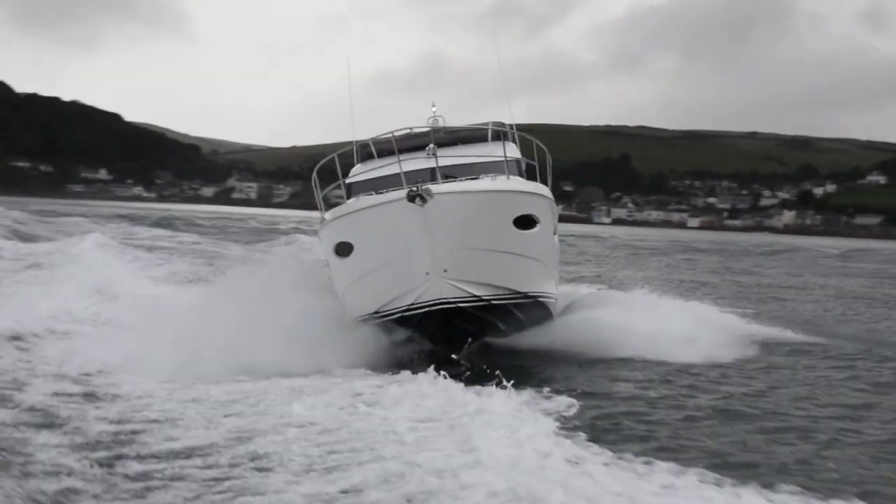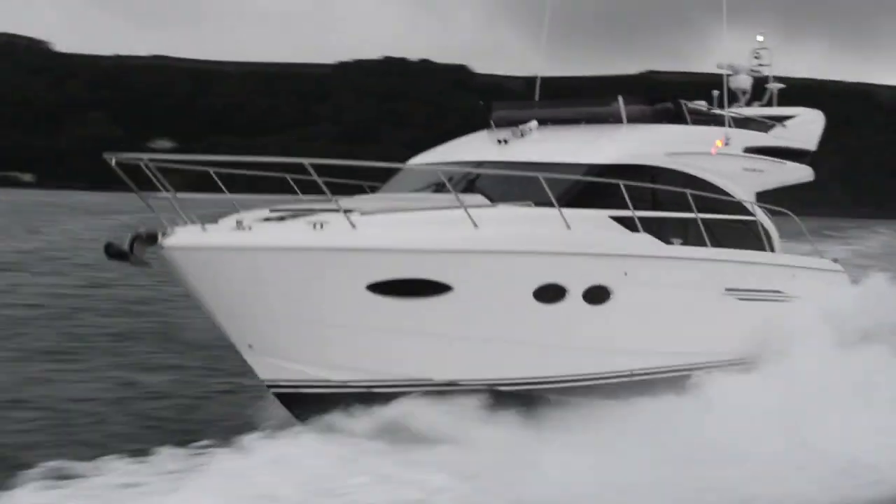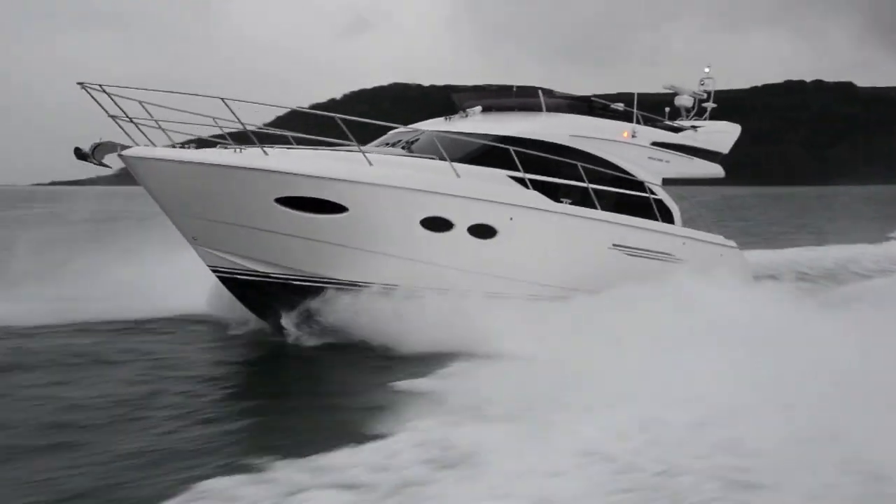The way this boat took those big seas — really big troughs, 5 to 6 foot waves at times — being able to pull yourself out of the trough with that low-down grunt, you really do see the benefit of having these larger engines on board this boat.